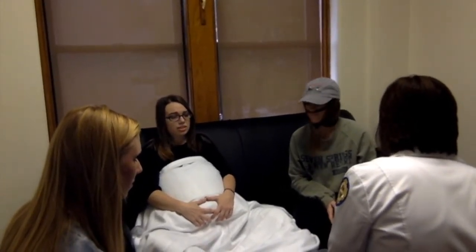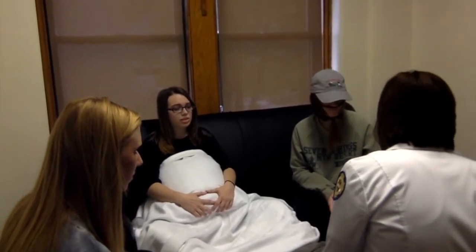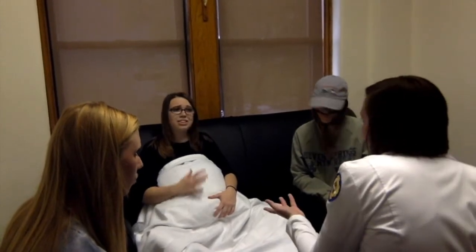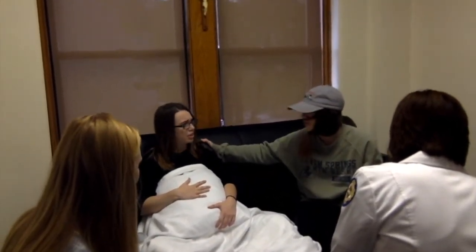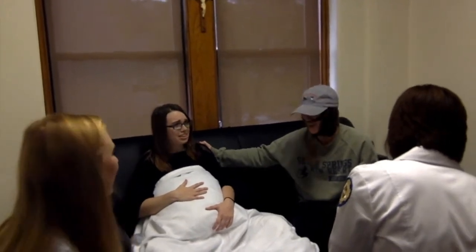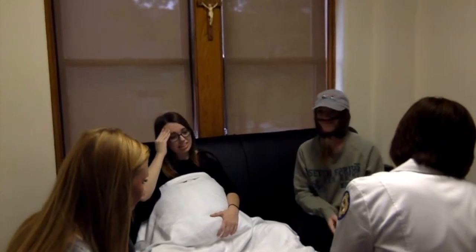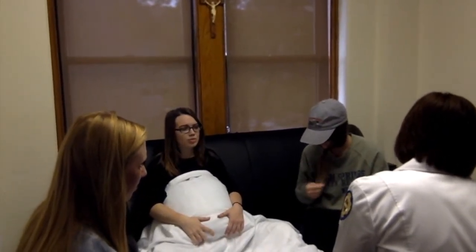Another important personal attribute to have in this area of nursing would be patience. You're spending your shift with women who are experiencing more pain than she's ever felt in her entire life. As a nurse, we must help talk the patient through position changes, breathing techniques, and epidurals to help alleviate this pain.